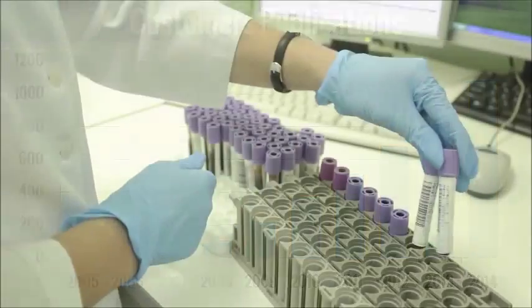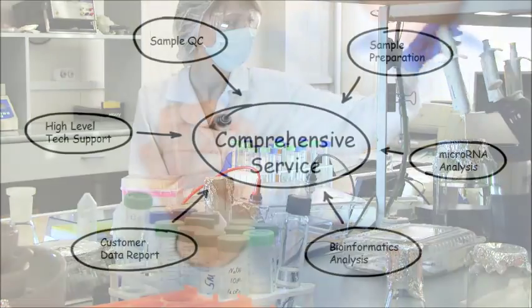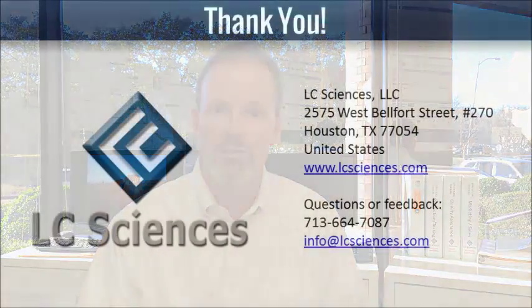Considering the time, labor, and materials it would take you to perform these analysis experiments yourself, our comprehensive services performed by experienced staff are a very economical option. LC Sciences is dedicated to helping you design meaningful experiments, providing reliable analysis services, and delivering the high-quality results needed to keep your research moving towards discoveries. Please don't hesitate to contact us if you need help with experimental design, or if you have questions about any of our services.